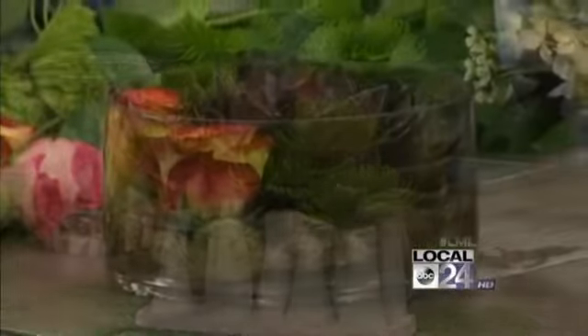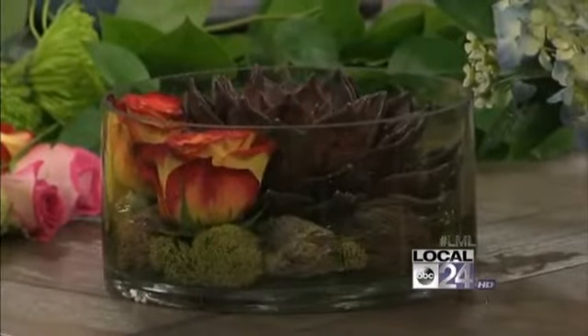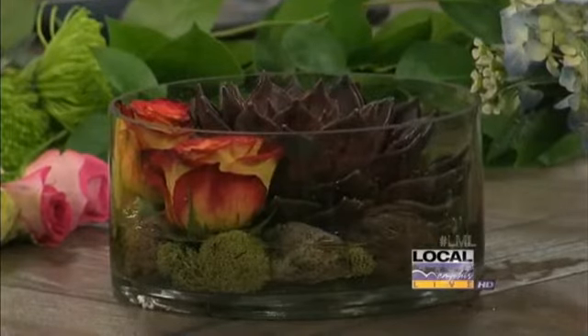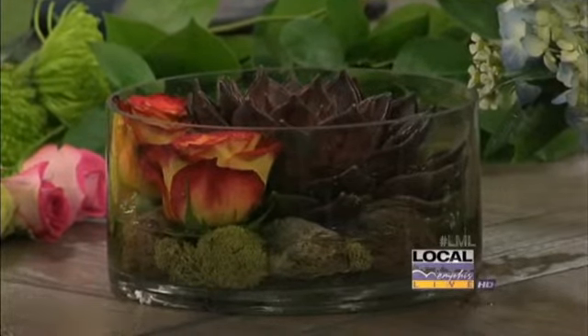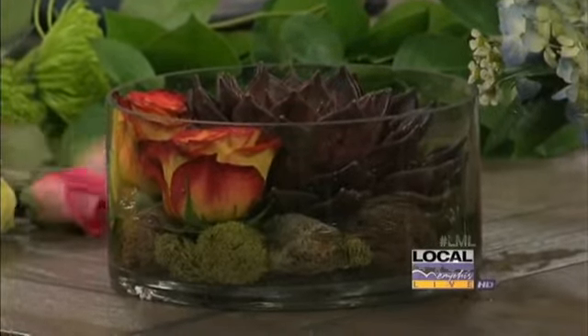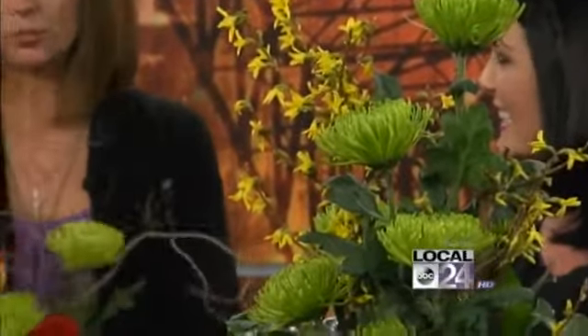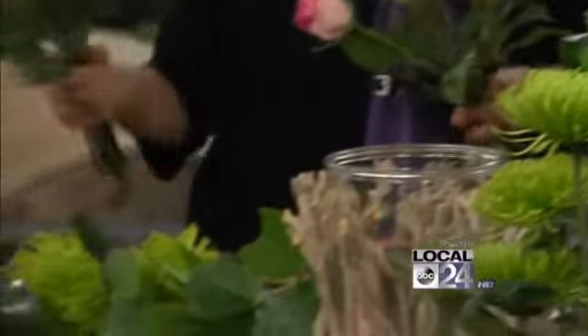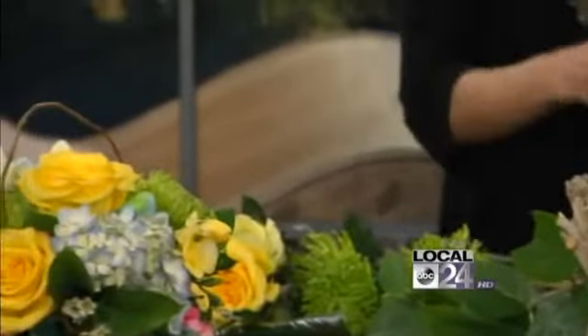These are different variations of arrangements you can make if you have some cool vases at home. There's one just for those, and then there's one if you have some branches in the garden. With springtime officially started, we've got forsythia in this one. You might have cherry blossoms or anything else in your yard and you can add to that. Come into the shop and add a dozen of our cash and carry roses and make an even larger arrangement.